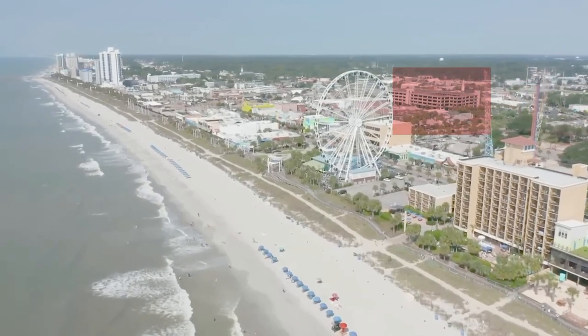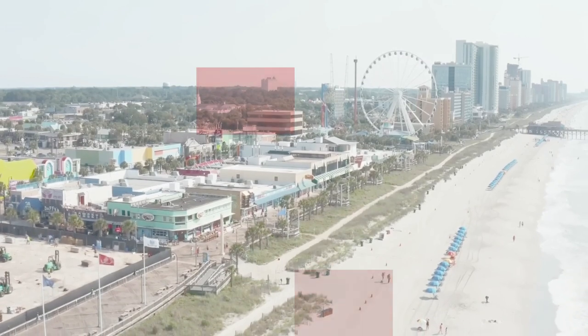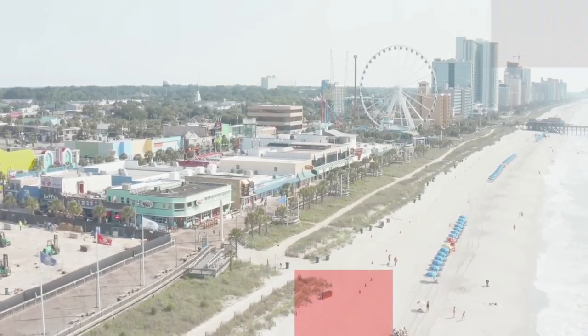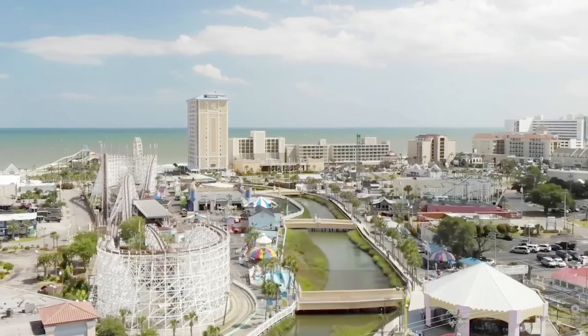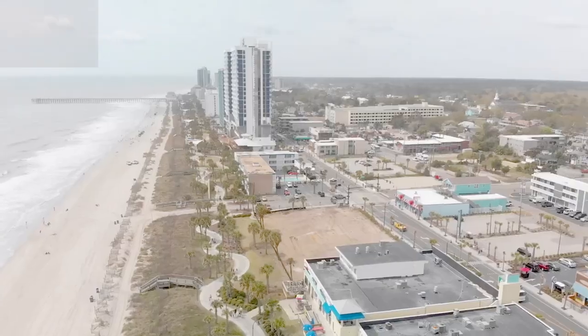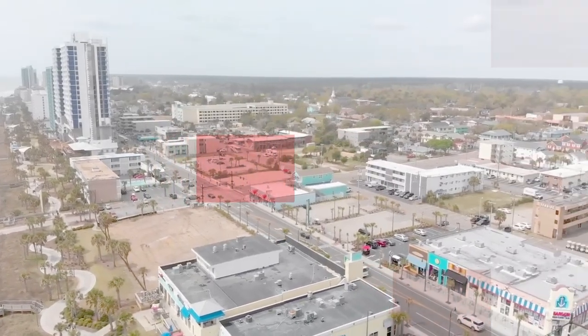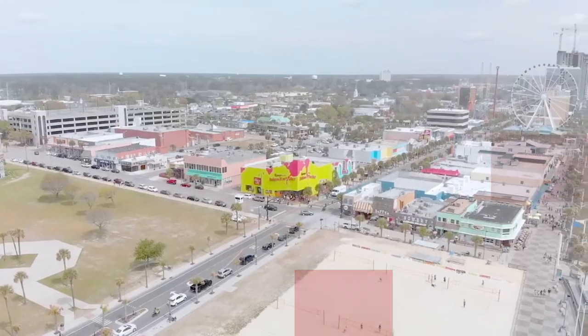With its 60 miles of coastline, celebrity-designed golf courses, and countless outdoor activities, Myrtle Beach is always a pleasant, family-friendly vacation destination. But don't overlook the city's culinary offerings, which include many gluten-free restaurants in addition to its share of seafood buffets and barbecue establishments. Out of all the restaurants in Myrtle Beach, here are my top six in the Myrtle Beach area.